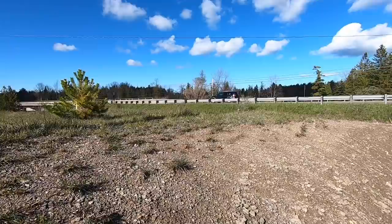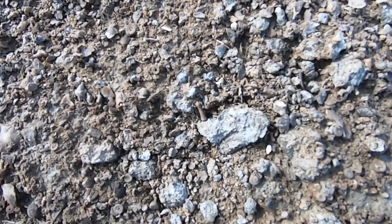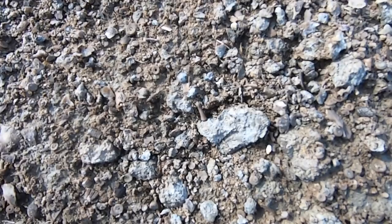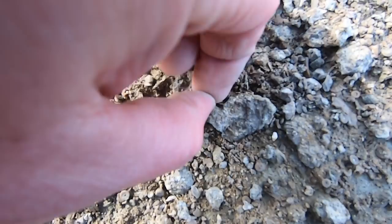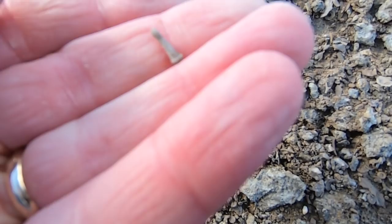My wife and son don't like coming here with me because of these cars going by — they have no idea what I'm doing in this ditch. I don't really care. Just found one of those little spiky things I was talking about right there. Somebody told me these are sea urchin spines, but I have no idea if that's true. So if you know, say something in the comments please.